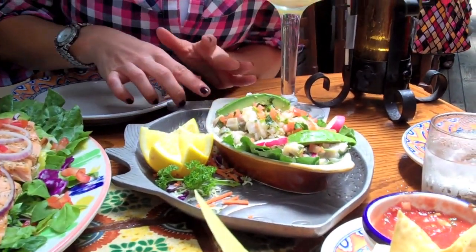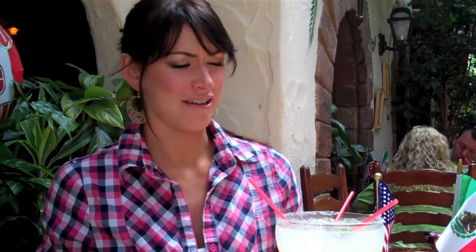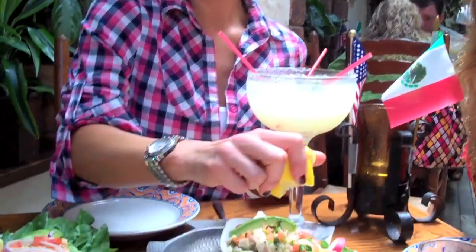For food we decided to get mahi-mahi ceviche, which has fish, cilantro, avocado, tomatoes, onions — it's amazing, it's one of my favorite meals.